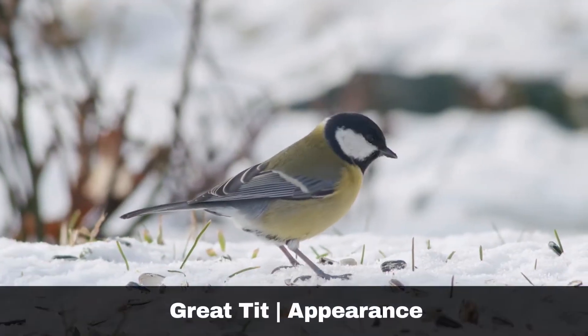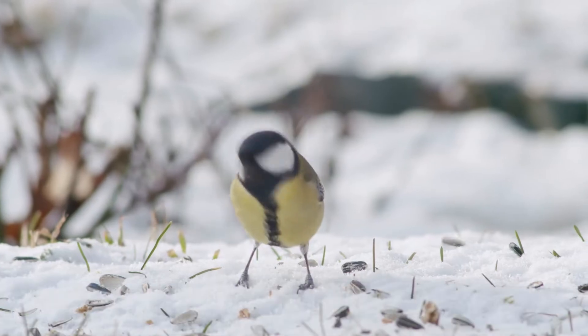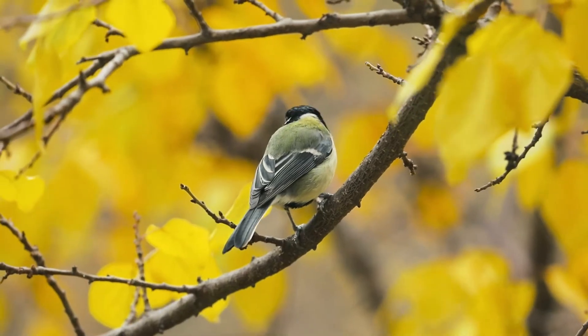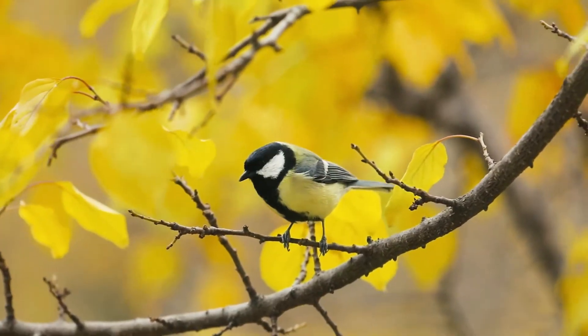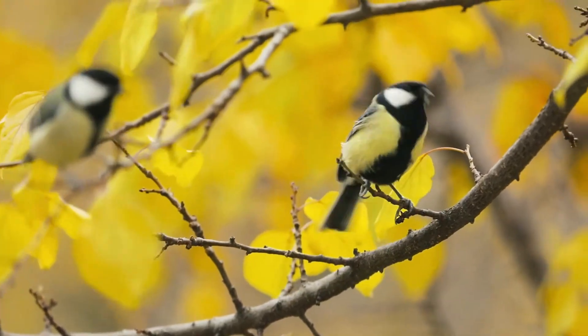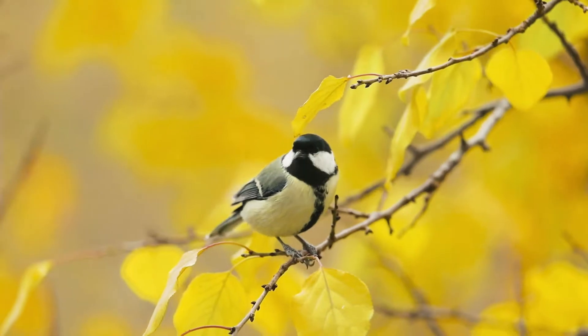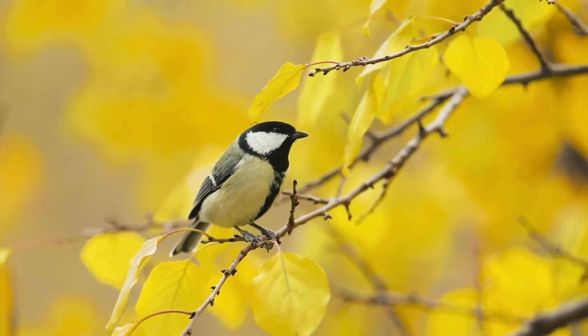The Great Tit is a frequent visitor to gardens across the United Kingdom, and for this reason, is one of the most familiar of our resident birds. The size of the Great Tit makes it easily recognisable, as it is the largest member of the tit family, approximately the same size as a robin. They are quite colourful birds with green and yellow plumage, a black head cap, and a black line running down their chest.